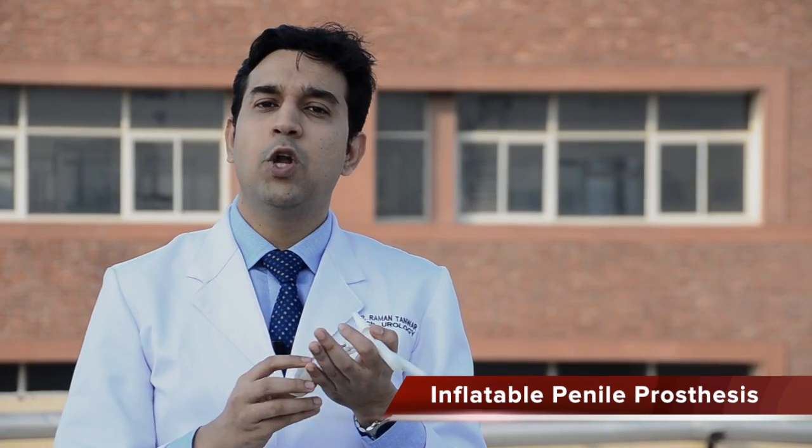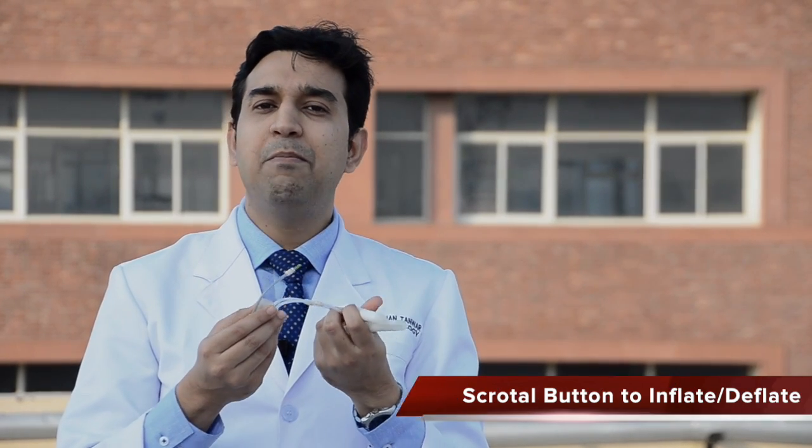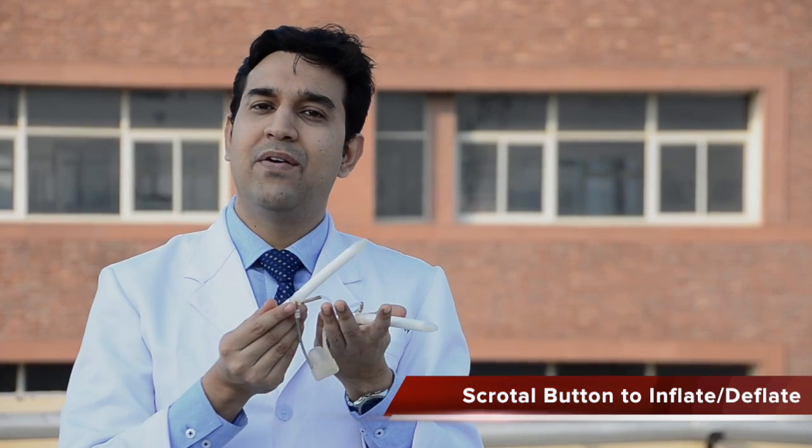These rods are normally connected with a button which can be placed into the scrotal sac and can be felt as the third testis. When this button is pressed, these rods will become erect or rigid.